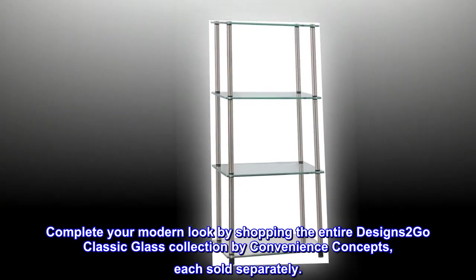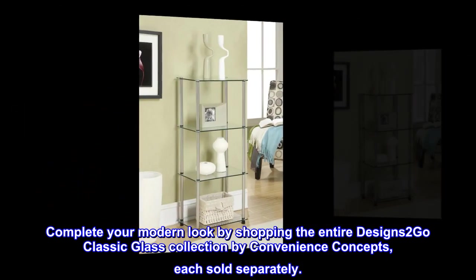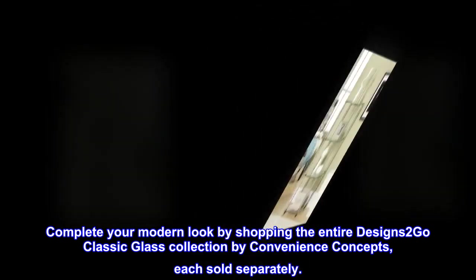Complete your modern look by shopping the entire Designs to Go Classic Glass collection by Convenience Concepts. Each sold separately.